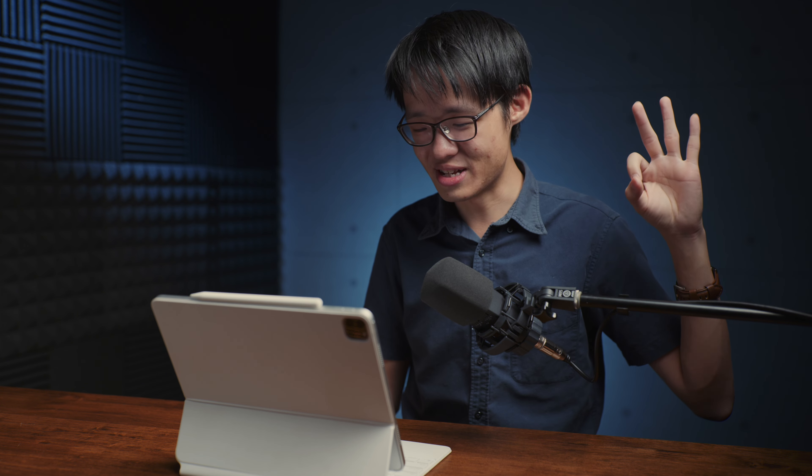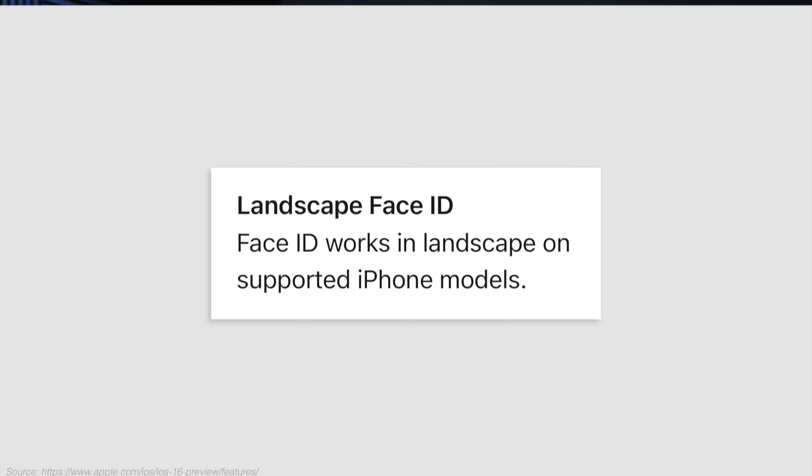This third upgrade is something that many people would appreciate, and that is landscape Face ID. Face ID will work in landscape on iOS 16 on supported models. This is a feature that has always been on the iPad Pros — it was never a thing on iPhones. You always had to have your iPhone upright and straight if you wanted to use Face ID.